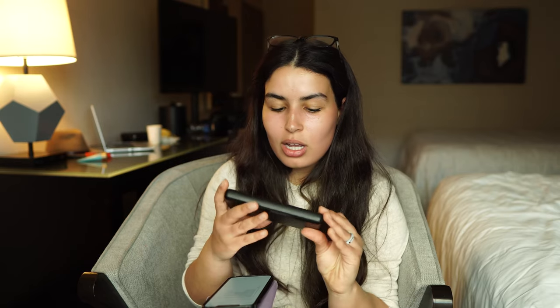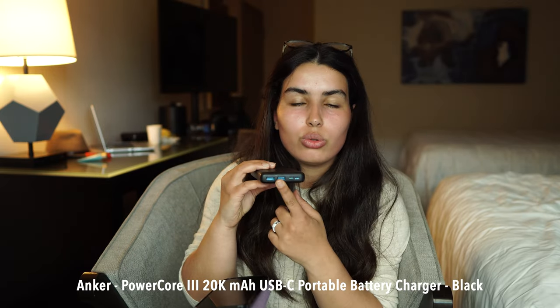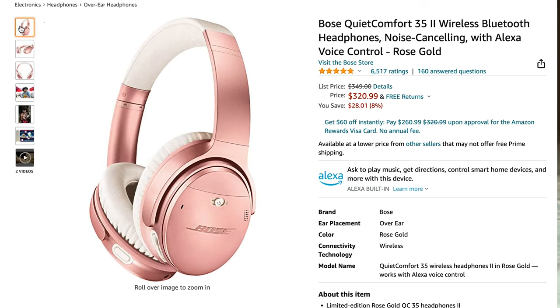Next is a power brick from Anker — very powerful. I also bought this for Mount Kilimanjaro, where you spend seven days on the mountain without access to electricity. A portable charger is essential when traveling so you can charge your phone and camera gear. Over seven days on the mountain, I used it every single day. I believe it's 20,000 milliamp-hours. I use it to charge my camera, phone, and GoPro.